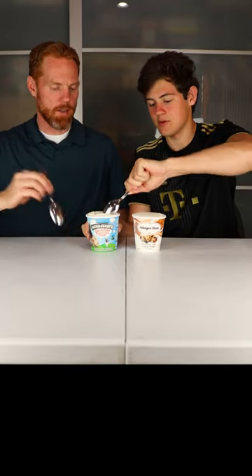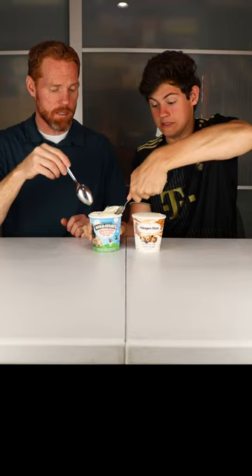Today we're taste testing Ben and Jerry's and Haagen-Dazs and we're gonna tell you which one is better. We are eating chocolate chip cookie dough today, with a whopping 1100 calories in this little carton of Ben and Jerry's. Yikes.